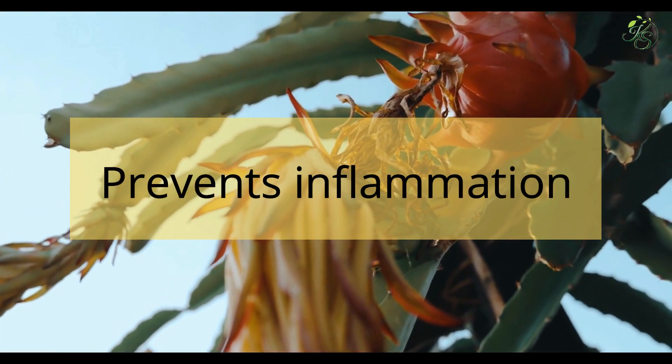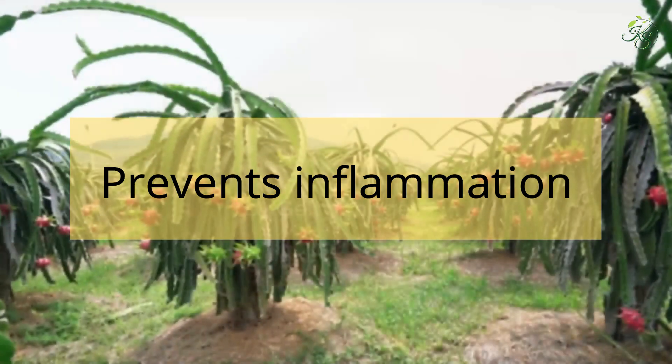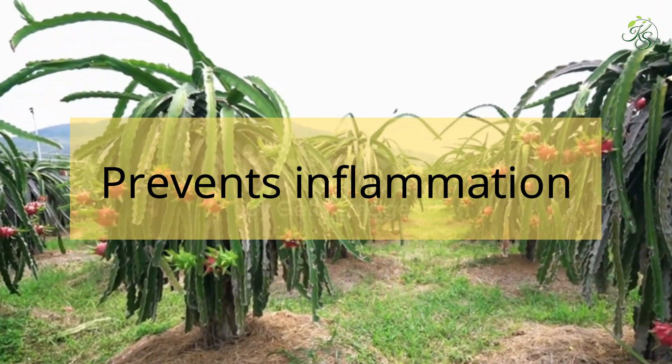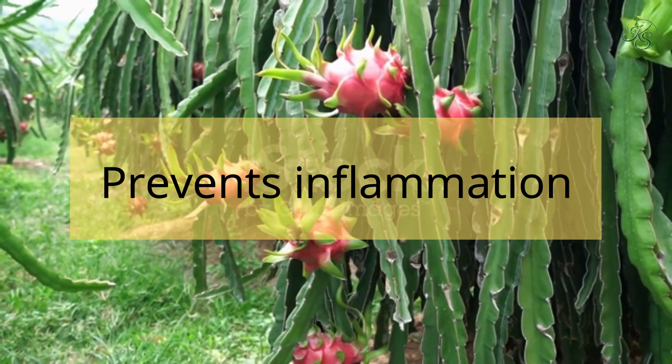3. Prevents Inflammation: If you are suffering from chronic pain due to arthritis, doctors suggest that you should eat dragon fruit. Studies indicate that dragon fruit has anti-inflammatory properties that can relieve severe pain in the joints and muscles.